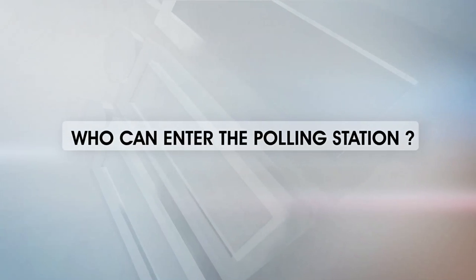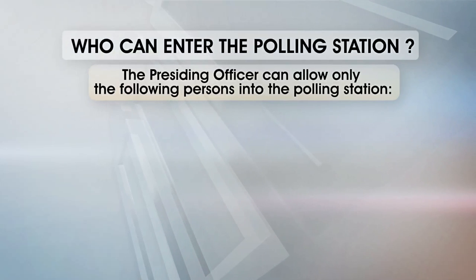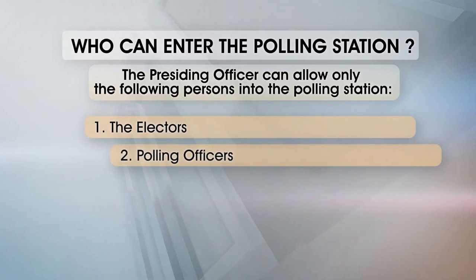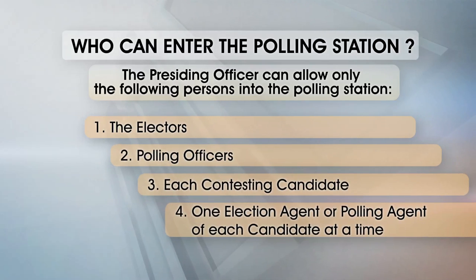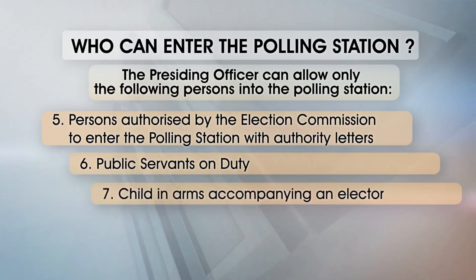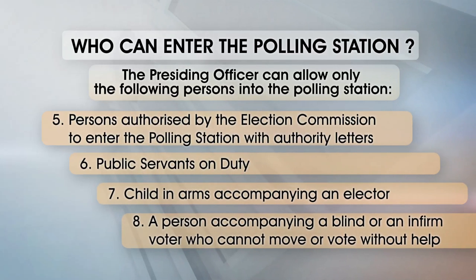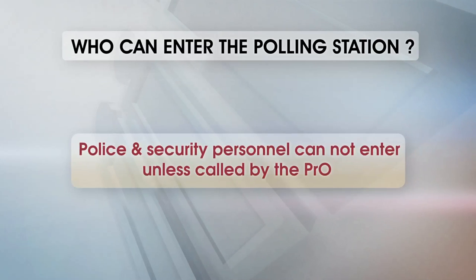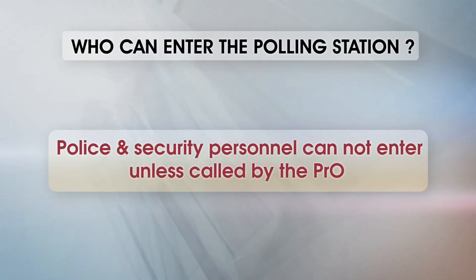Who can enter the polling station? The presiding officer can allow only the following persons: the electors, polling officers, each contesting candidate, one election agent or polling agent of each candidate at a time, persons authorized by the Election Commission with authority letters, public servants on duty, a child in arms accompanying an elector, and a person accompanying a blind or infirm voter who cannot move or vote without help. Such persons assist in identifying voters or helping the elector take the poll. Police and security personnel cannot enter unless called by the PRO.